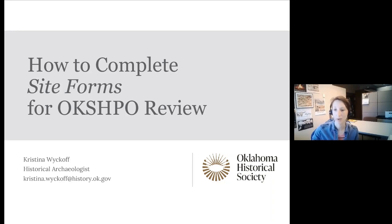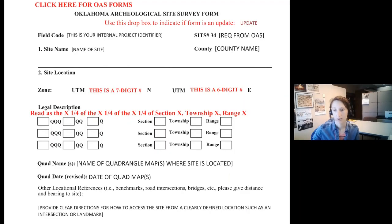I'm going to speak for just a few minutes on how to complete site forms for the State Historic Preservation Office's review. As a reminder, I review post-contact archaeological resources, and the Oklahoma Archaeological Survey reviews pre-contact archaeological resources — I'm not going to speak on what they need, so contact their office for that information. What I've done is create an annotated site form, and I'm going to go through it half a page at a time to highlight the information I need.